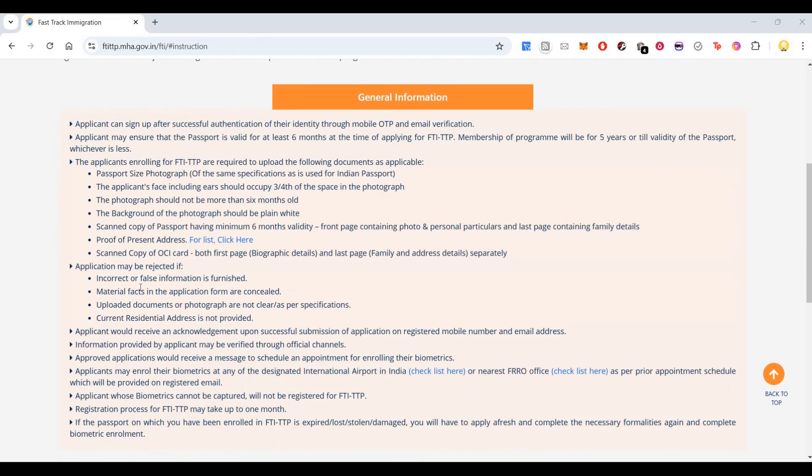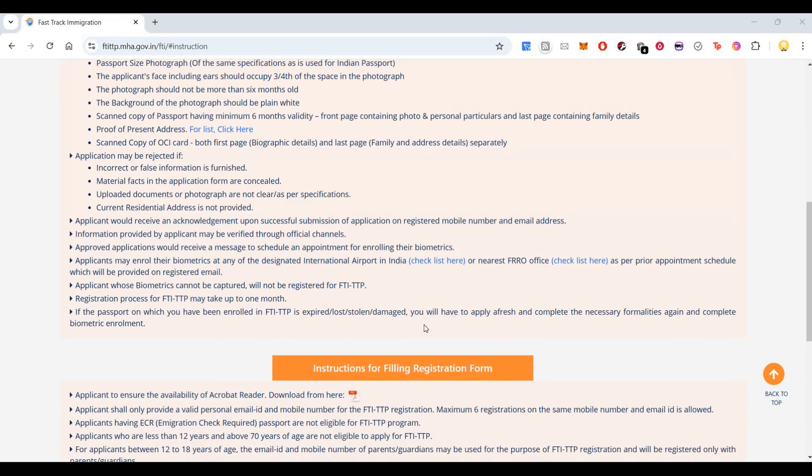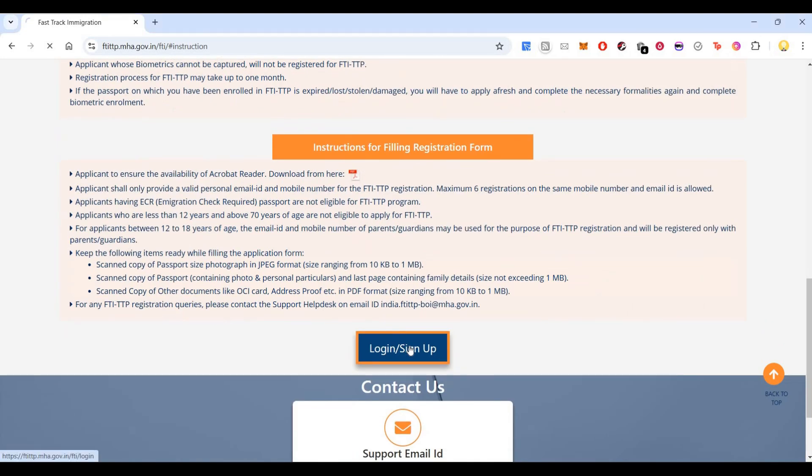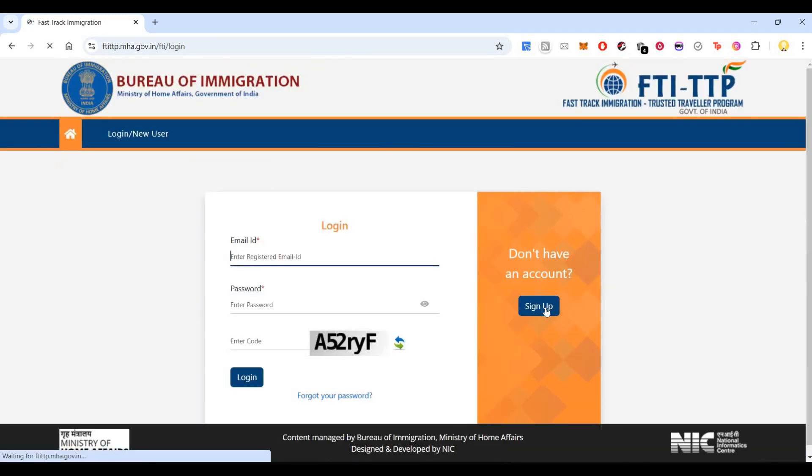The application may be rejected due to various reasons. You can see the other information provided here, including instructions for filling the registration form. You can come here and click on login or sign up.